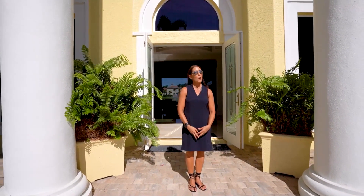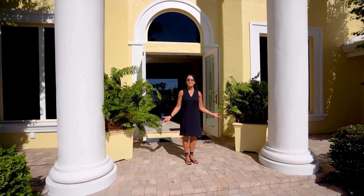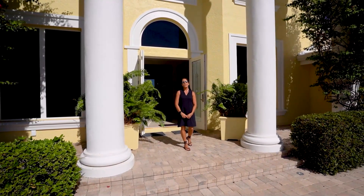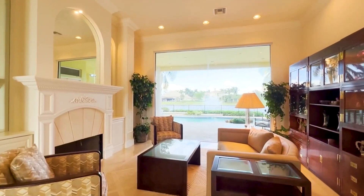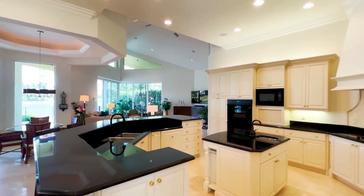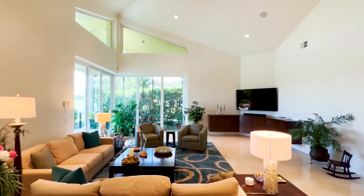Pelican Marsh is a premier gated community in North Naples, Florida. Welcome to 8710 Purse Lane Drive in Bay Laurel Estates. I'm Alicia Testa from John R. Wood Properties, Christie's International Real Estate. Properties in Bay Laurel Estates rarely come available. Listed for $4.2 million, well below recent appraisal, this elegant 5,600-square-foot home offers five bedrooms plus den, six full bathrooms, and one half bath.